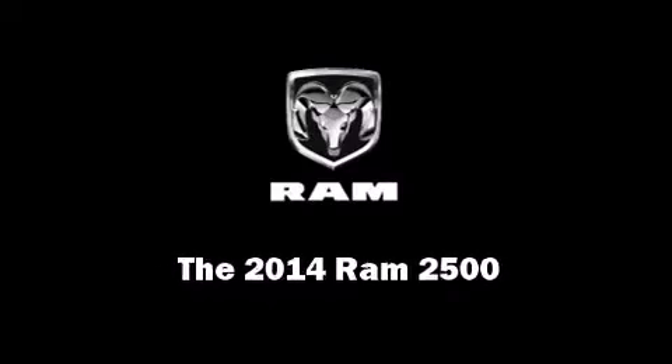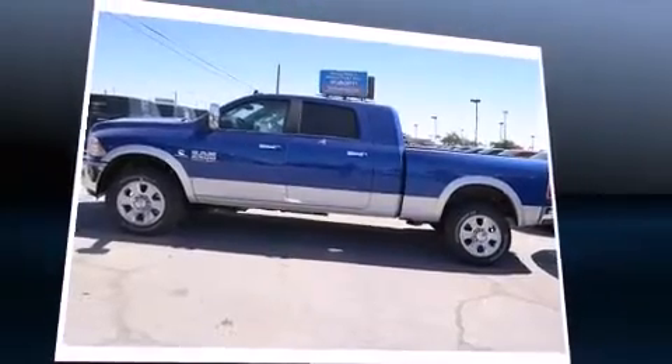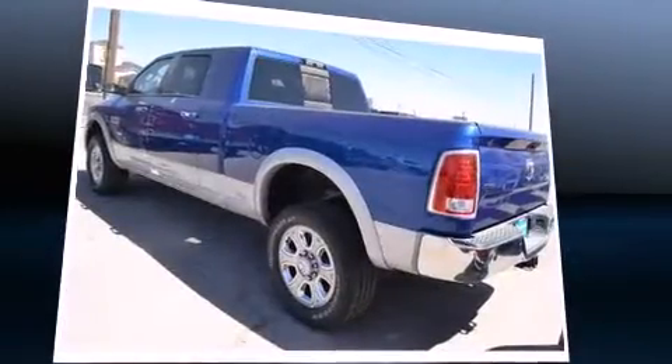Sensibility and practicality define the 2014 Ram 2500. This four-door, five-passenger truck stands out among competitors in its class.